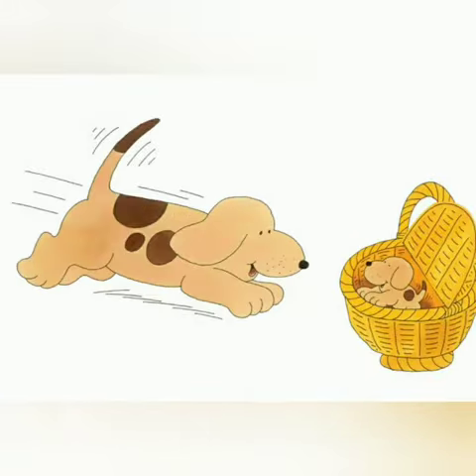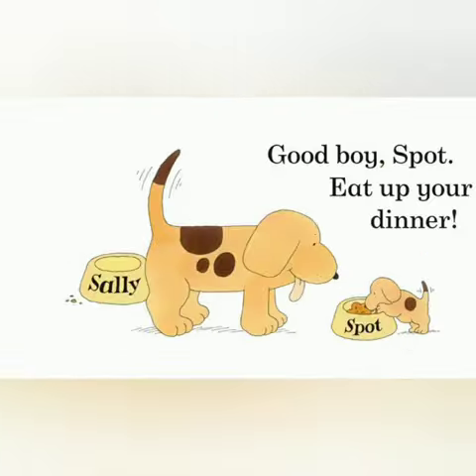Try out the basket. There you are. Good boy, Spot. Eat up your dinner.